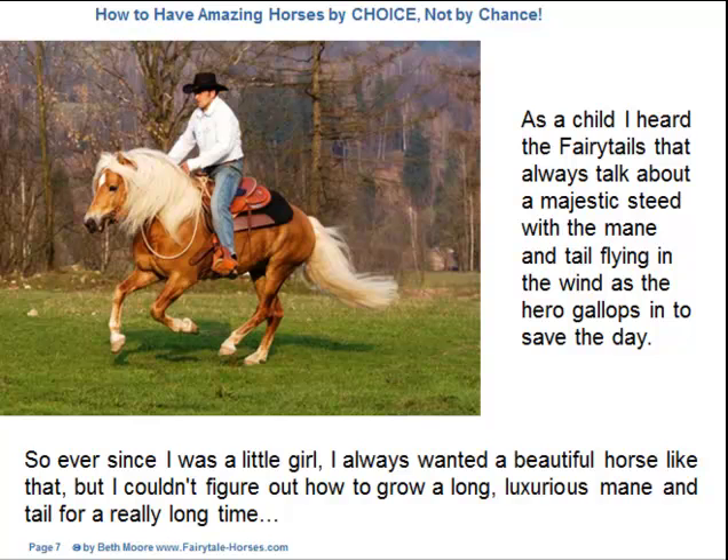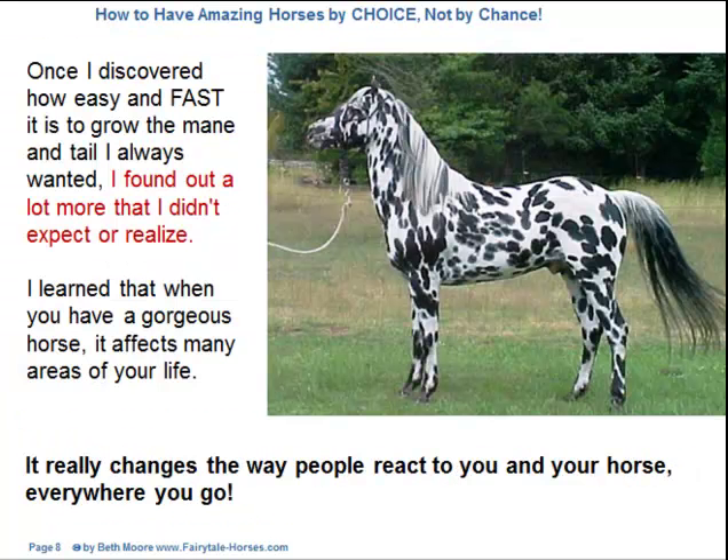Ever since I was a little girl, I always wanted a beautiful horse like that, but I couldn't figure out how to grow a long, luxurious mane and tail for a really long time. Once I discovered how easy and fast it is to grow the mane and tail I always wanted, I found out a lot more that I didn't expect or realize. I learned that when you have a gorgeous horse, it affects many areas of your life.